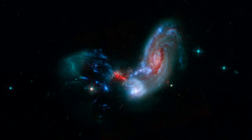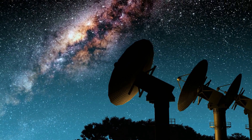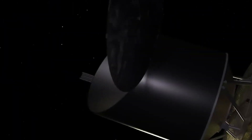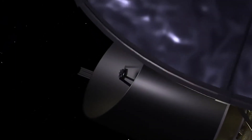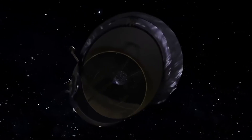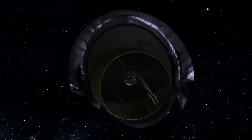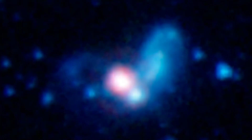Future missions to study these icy clouds are also expected to include the use of space-based observatories, ground-based telescopes, and robotic probes to collect samples from these clouds. These missions will help provide a more comprehensive understanding of the properties of these clouds and the potential for the formation of life-forming molecules. Overall, this discovery has opened up new possibilities for future research and missions.